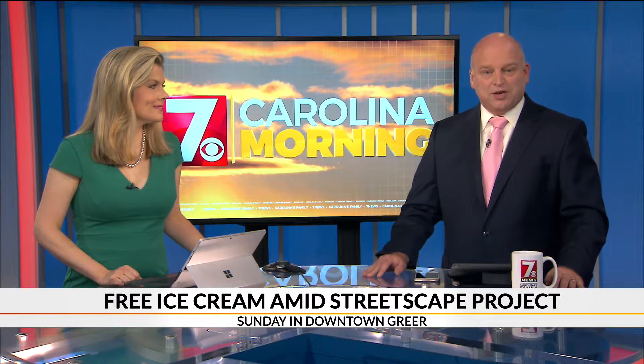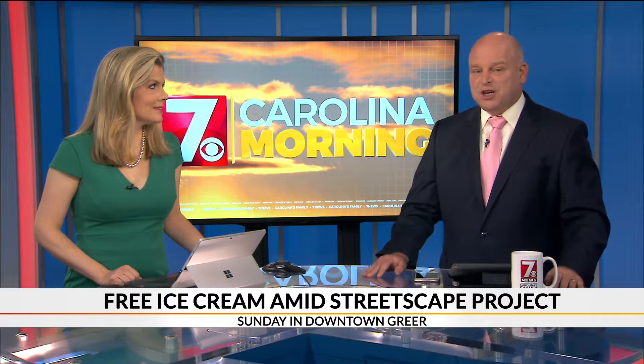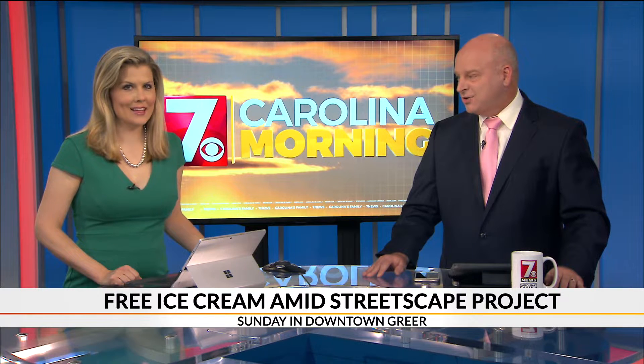It's 6:18. Downtown Greer is getting a new look as the Synergy Construction Project continues. Local businesses are doing what they can to get people to visit, despite some road construction underway there.